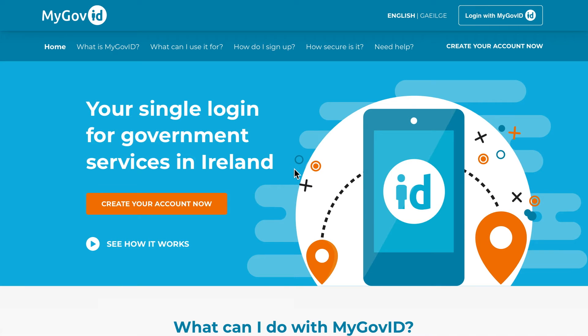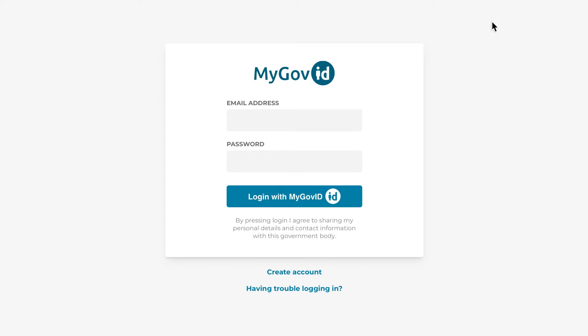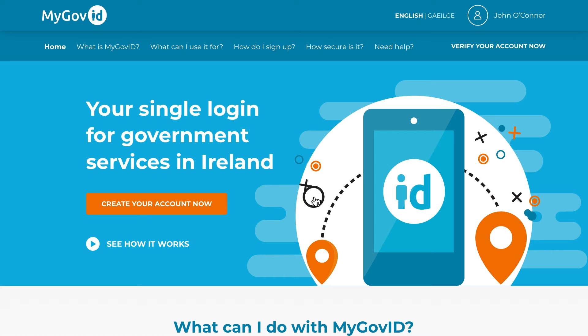To begin, go to mygovid.ie and click the login with MyGovID link in the top right corner of the page. You will then be brought to the login screen where you can enter your email and password. Once you have logged in, click the verify your account link in the top right corner of the page.